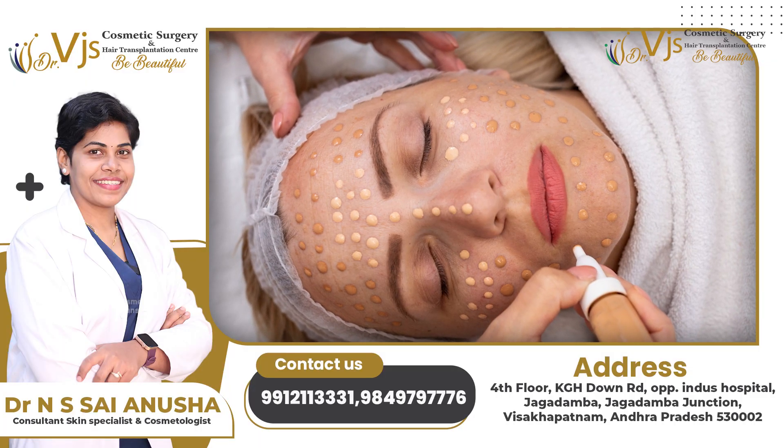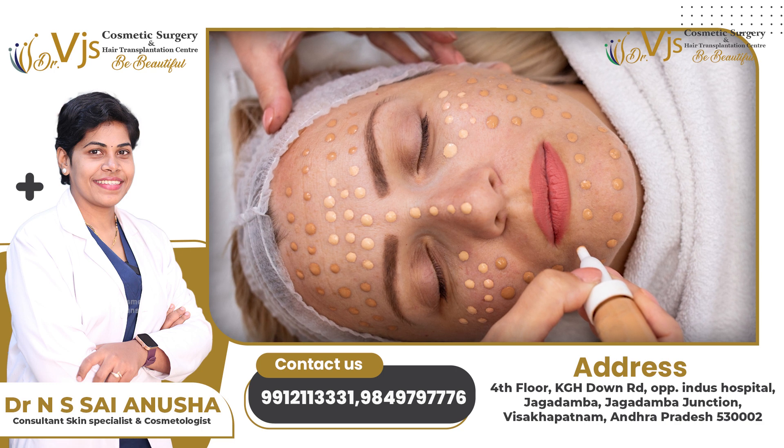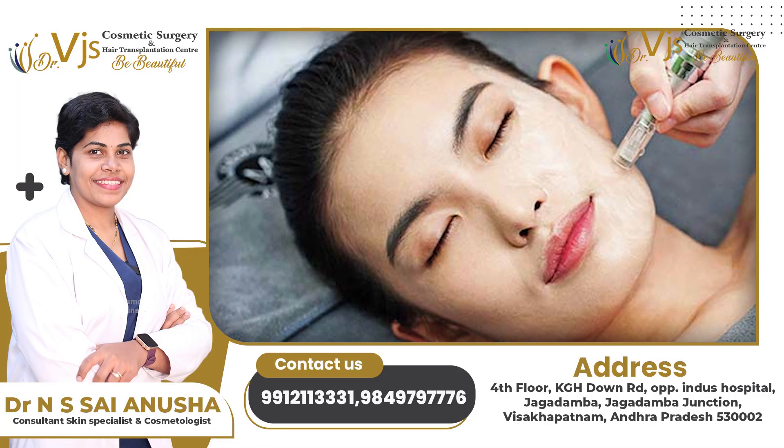the best option is BB Glow. This BB Glow is most trending and is generally a four-step procedure. It involves serums and pigments in our skin, and micro-needling. This is a clean-up and complete procedure. It gives instant glow and a clear face. BB Glow is a very good option.